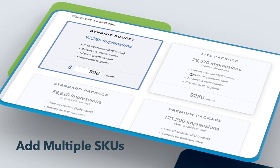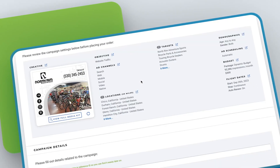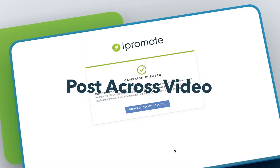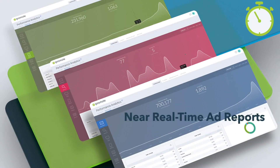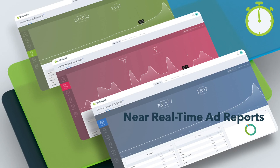Add multiple SKUs in one platform and post across all major digital channels, including search, web, mobile, social, video, and native. iPromote even reports near real-time data on clicks and impressions so you know exactly how your campaigns are performing.